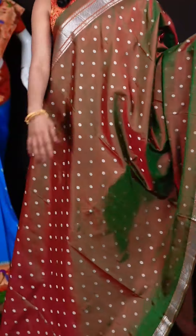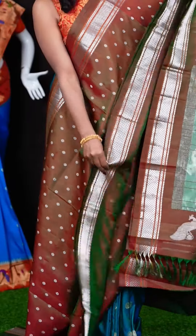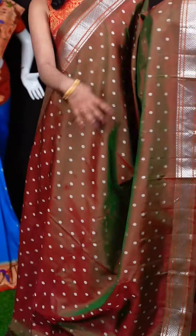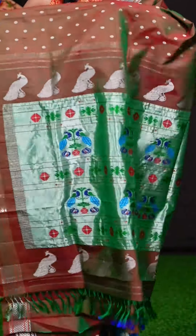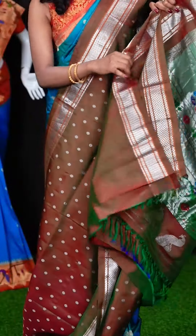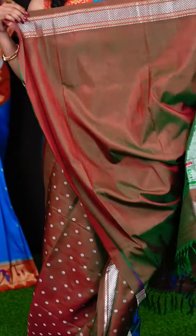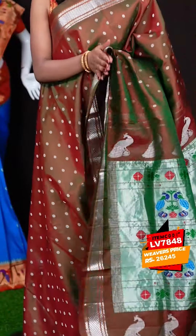Here we have a pastel brown colour saree. All over the body it has got star flower motifs with silver zari, and a self Kanchi traditional diamond cut border. Here we have a Paitani pallu. When it comes to the blouse, it's a self plain blouse with border. The item code is LV7848 and the wish price is 26,245 rupees.